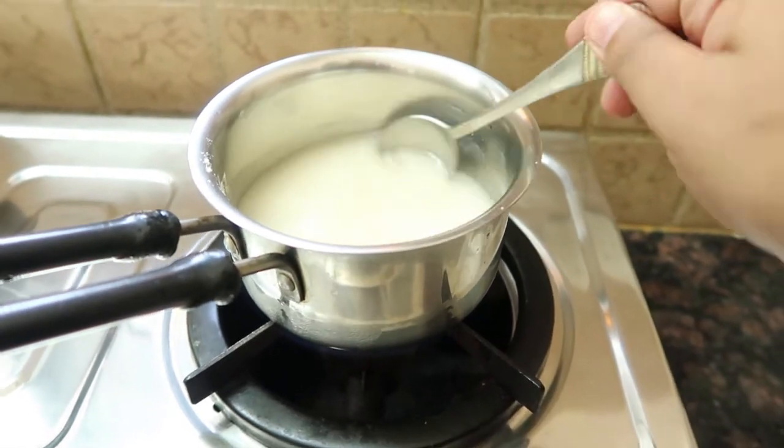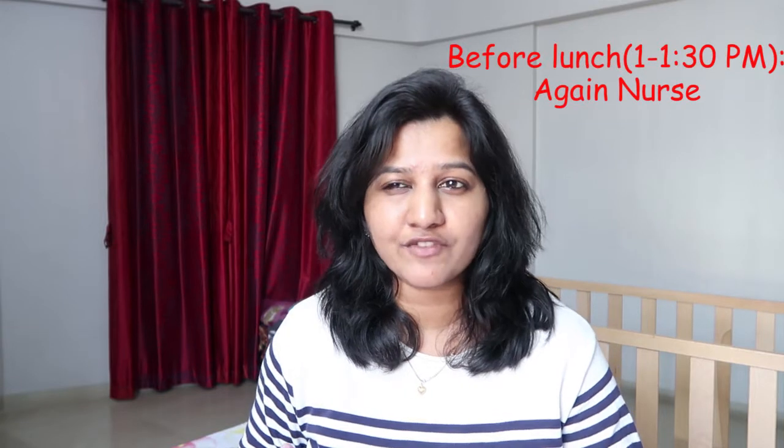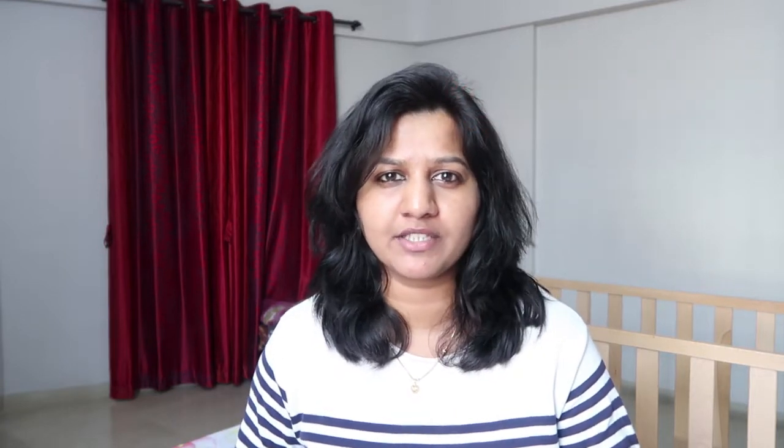Before lunch I will again nurse her, and after about half an hour she will take a bite of a roti — that is Indian wheat bread — with curd or with any kind of vegetable that is already cooked.